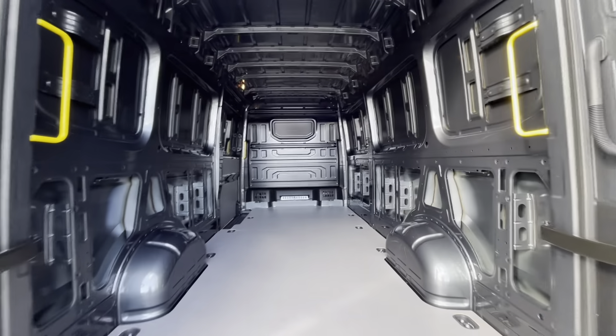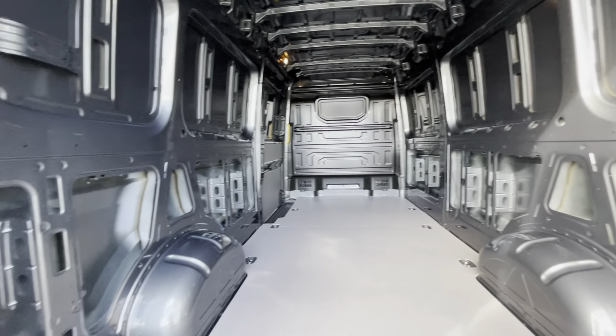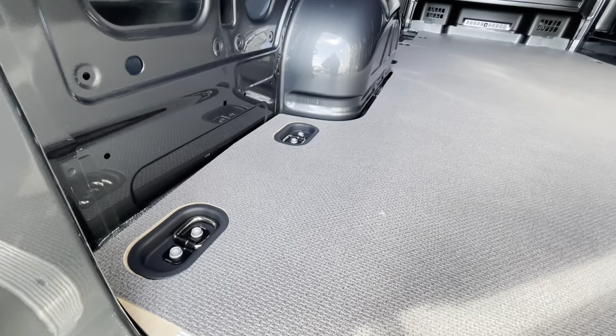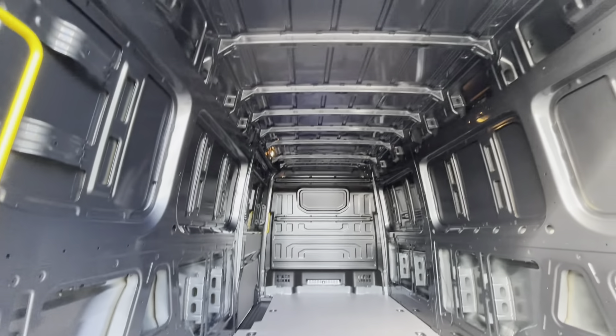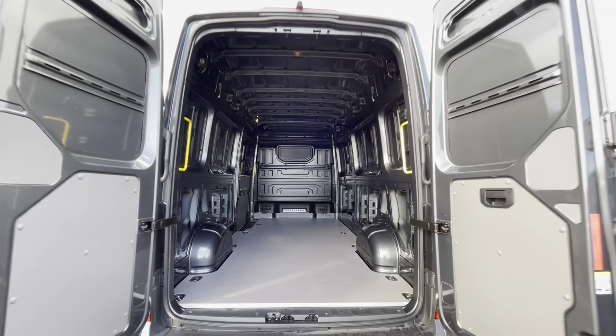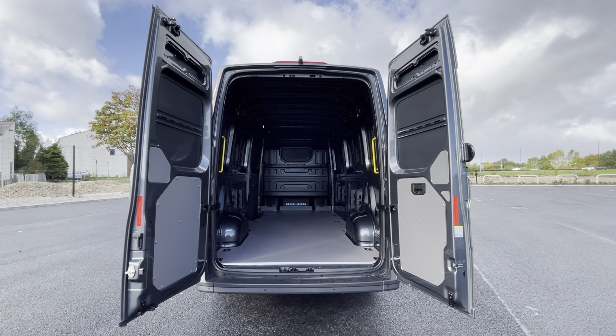Now as we access the boot, you'll notice we have that fantastic and spacious interior. We also do have the lashing rings across the surface of the floor, and you will also benefit from the lighting above on the ceiling for added visibility. These barn doors will open up very wide to allow you to pull up to a loading bay and to maximise your loading space.